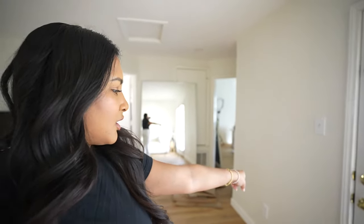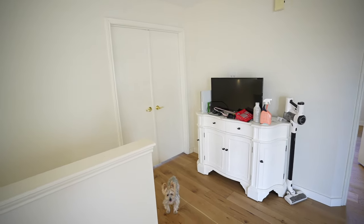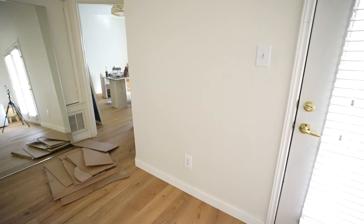We also have this wall that we could possibly put it on. I feel like it'll fit. The options are this wall right next to the stairs and the primary bedroom doors, or on this wall closer to my office. What do you guys think?